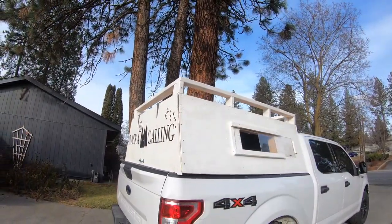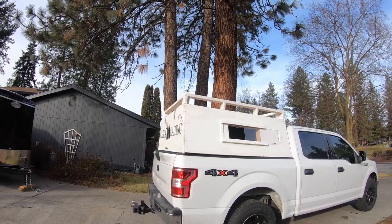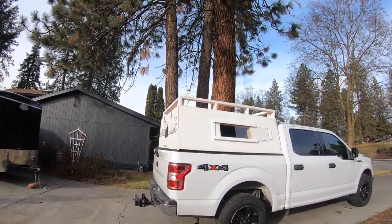The dogs now have a safe and secure place to ride up to Alaska. Tune in next time and we'll show you what it takes for them to be able to cross the Canadian border.